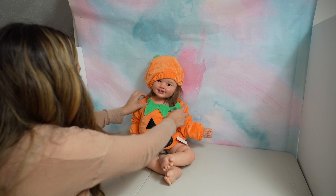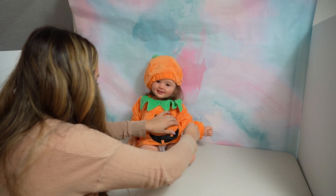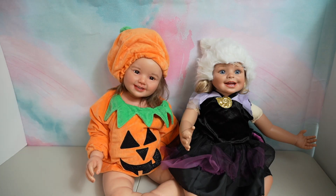Oh my goodness, guys — look at this! This is the cutest little pumpkin I've ever seen. The girls look adorable. Let me know in the comments which costume is your favorite. Well, this is going to be all for today's video. I hope you guys enjoyed it — if you did, remember to give this video a like and make sure to subscribe to my channel so you don't miss any new videos. Thank you so much for watching, bye!